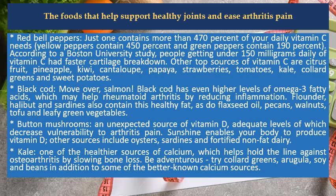Red bell peppers: just one contains more than 470% of your daily vitamin C needs. Yellow peppers contain 450% and green peppers contain 190%. According to a Boston University study, people getting under 150 mg daily of vitamin C had faster cartilage breakdown.